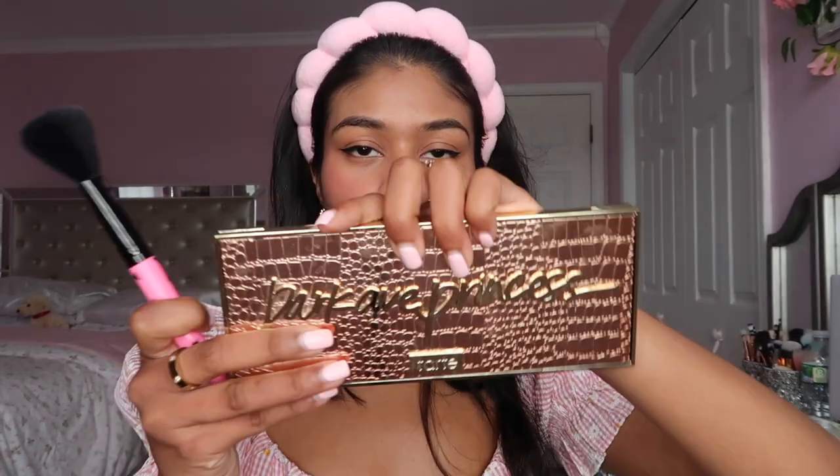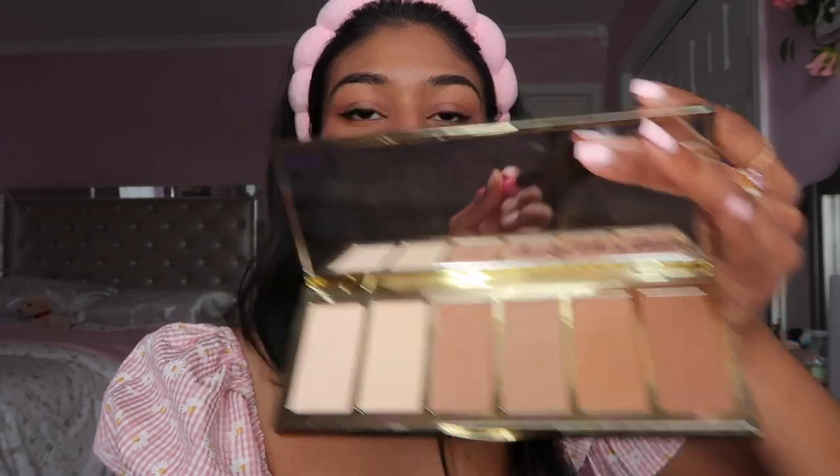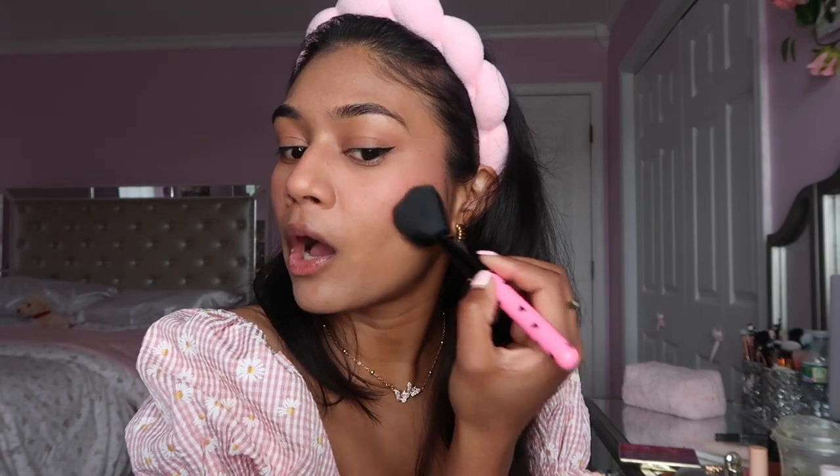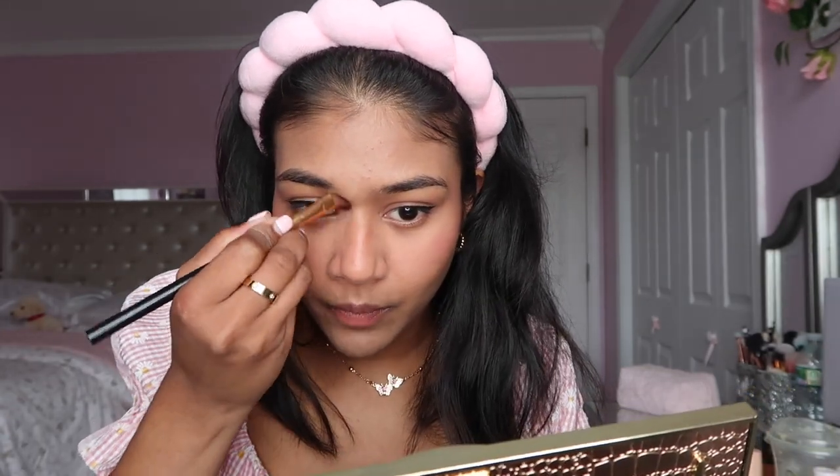I'm using the Park Avenue Princess palette by Tarte - a sculpting palette. I blend three shades together to create the perfect bronzy shade, then tap it into my cheekbone area very lightly and blend it out. I'm using the wrong brush because my contour brush is dirty. I add a little on my forehead since it's looking pale, and then I draw two lines down the sides of my nose, blending up into my eyebrows for nose contour.